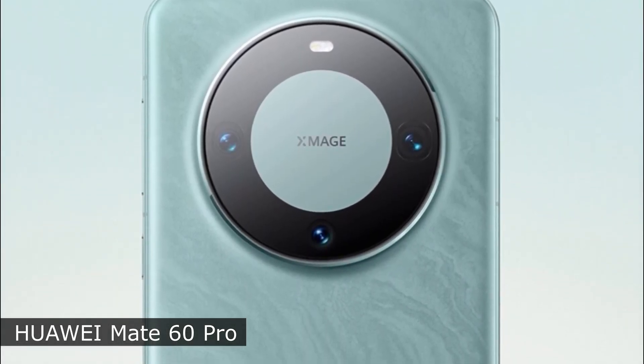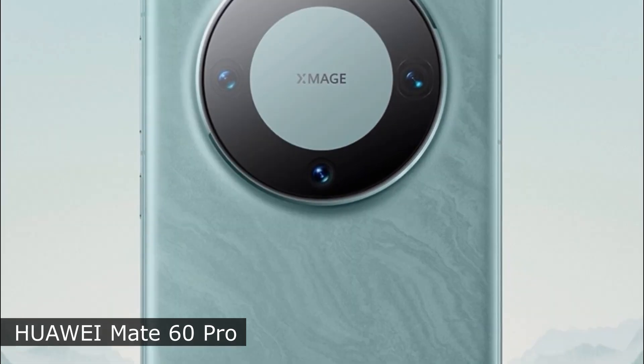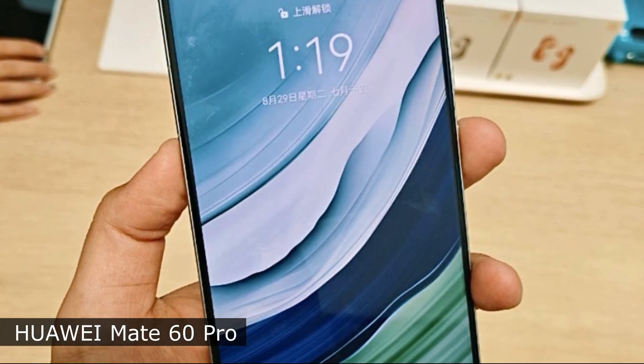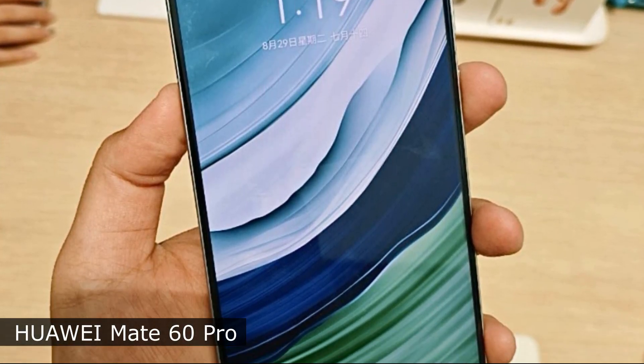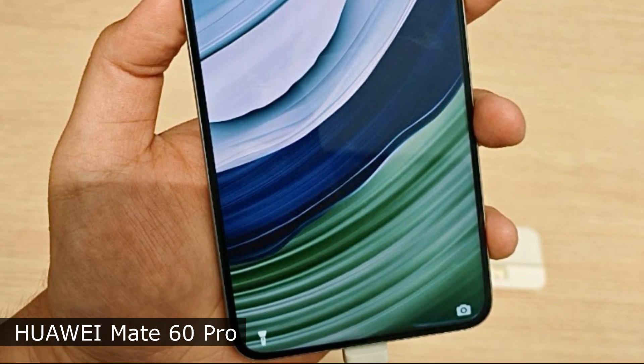The camera unit includes three camera modules: a 50 megapixel main camera with a variable aperture from f/1.4 to f/4.0, a 12 megapixel ultrawide module, and a 48 megapixel telephoto lens with 3.5x zoom.